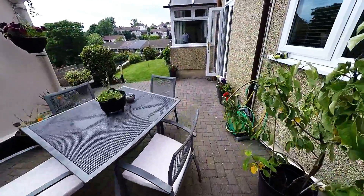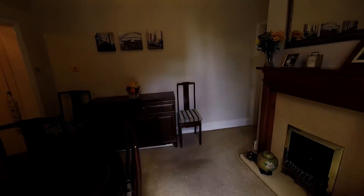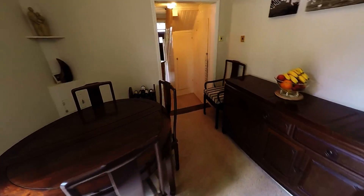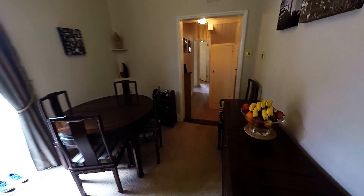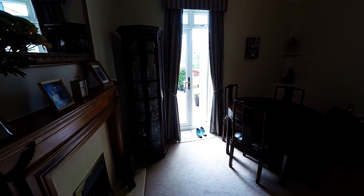Let's have a look inside. So we enter into this lovely dining room area here, with the patio doors there leading outside.